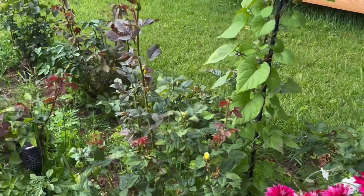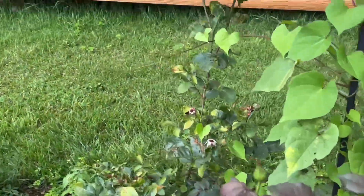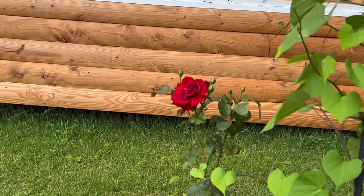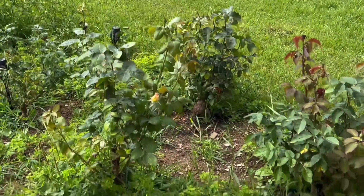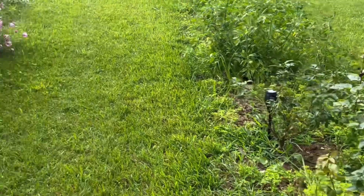My roses. The Yellow Rose of Texas. The red rose — I almost think that was the Lincoln rose. Quite a few more. They're getting more buds so they'll be blooming soon.